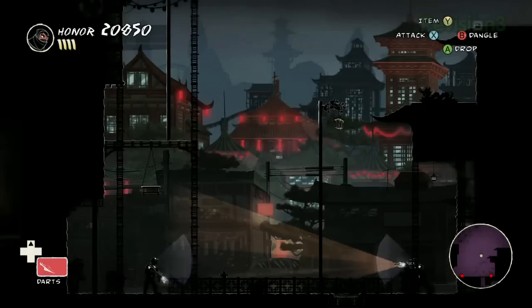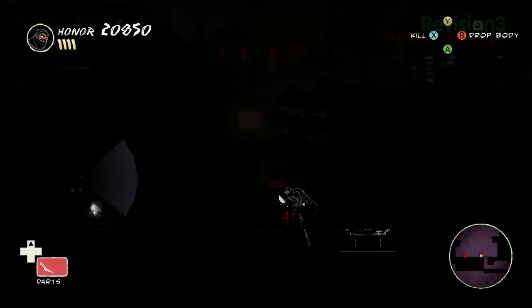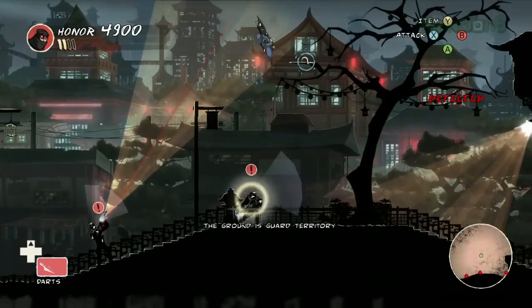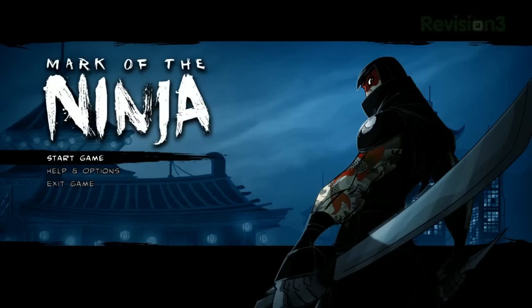Clay Entertainment's Nels Anderson is here to show off a mission from their stealth ninja follow-up to Shank. Hey guys, I'm Anthony. I want to know if you were a fan of the Shank games — those 2D, crazily well-animated, super violent beat-em-ups? Because I loved them, and I was excited to see a preview of Clay Entertainment's follow-up at PAX East earlier this year. It's a 2D stealth action game called Mark of the Ninja.